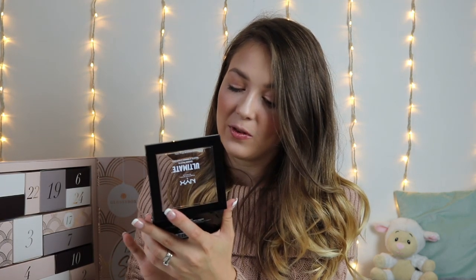I'm so excited to dive in — let's get started. In day number 1 we have the NYX Professional Makeup Ultimate Shadow Palette in Warm Neutrals. This is such a gorgeous palette and these retail at £16 each. NYX quality is amazing — just a couple of the shades there, they are gorgeous. This is the best day number 1 ever.